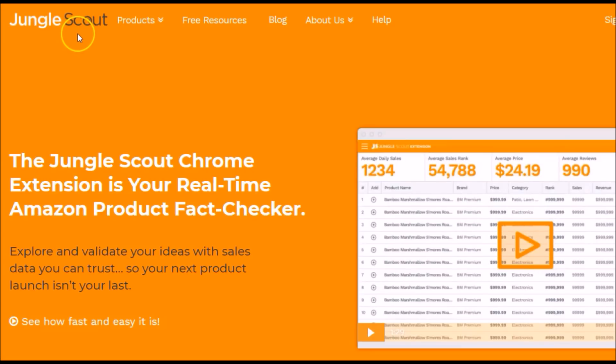Just a quick note before we get started looking at Jungle Scout here. Understand that this is a paid-for program extension. However, the great thing is there is a 14-day refund policy, so it's pretty much like a free trial.